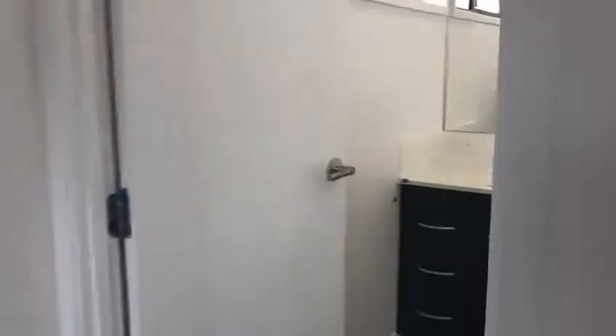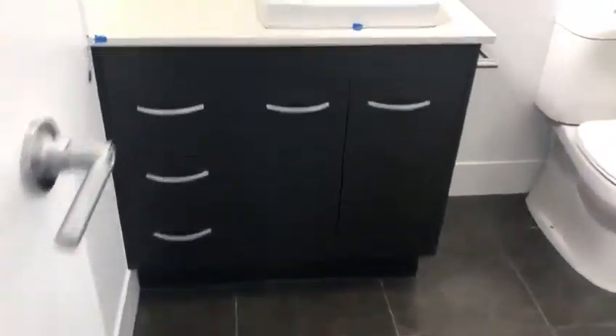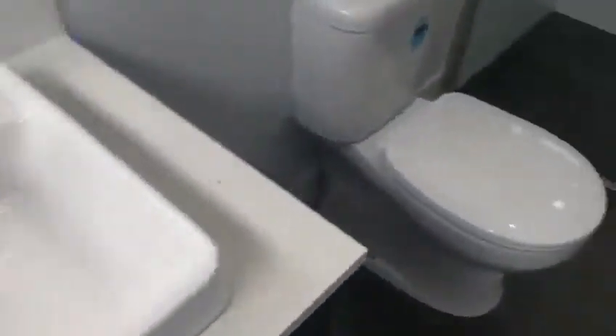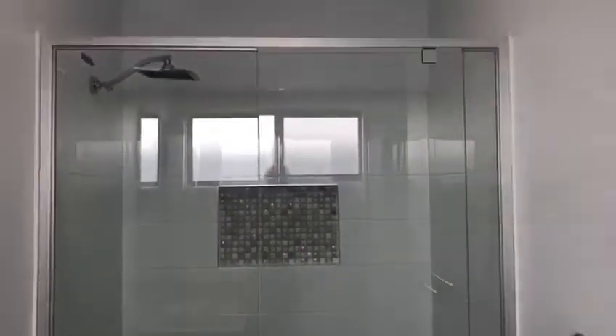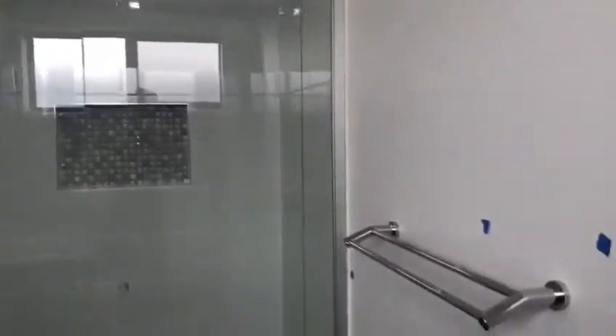You've got the aircon in the master bedroom, ceiling fans, and then your ensuite attached in here. You've got your stone bench tops, a niche in the shower which is a great little feature, and then that beautiful large shower head as well.